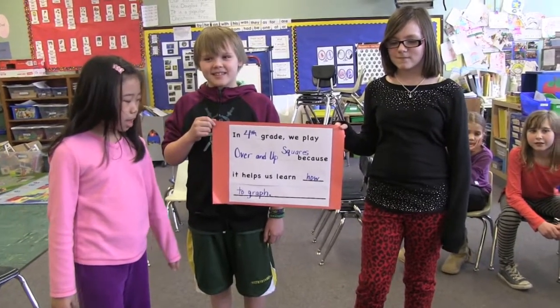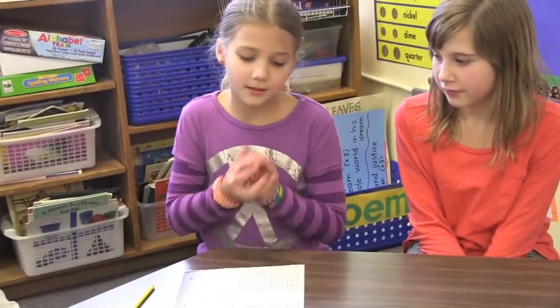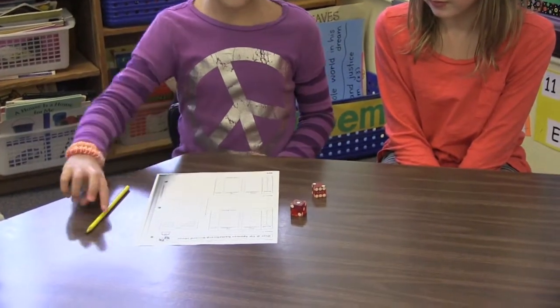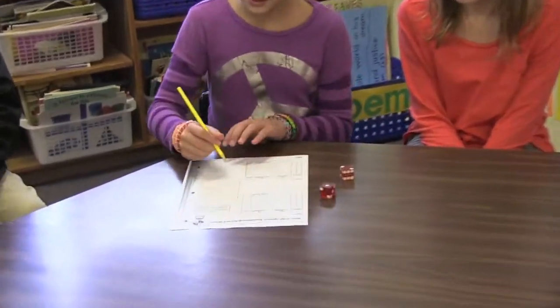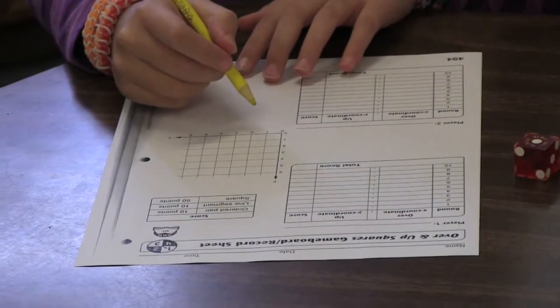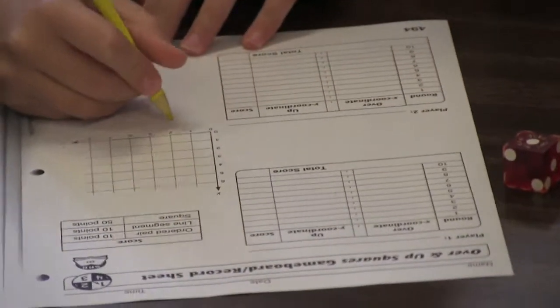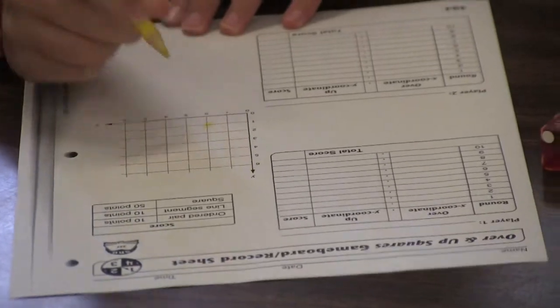So how do you play this game? I roll the dice — let's say I rolled a two and a one. Then I go over two, up one, and do a little circle right there. So what we have to do is go to the right two positions and up one position.